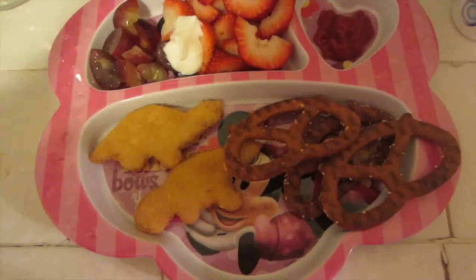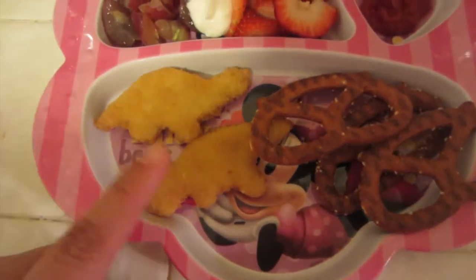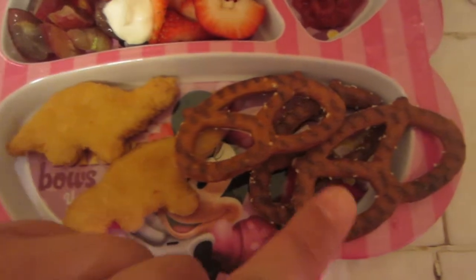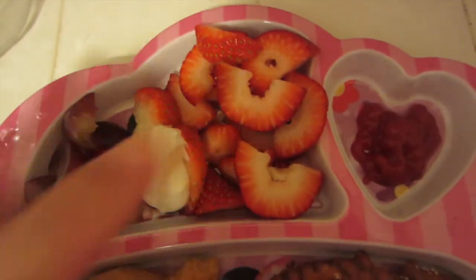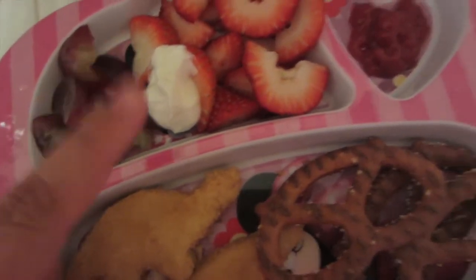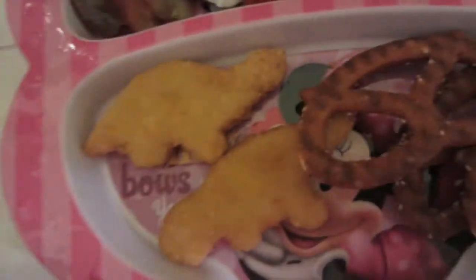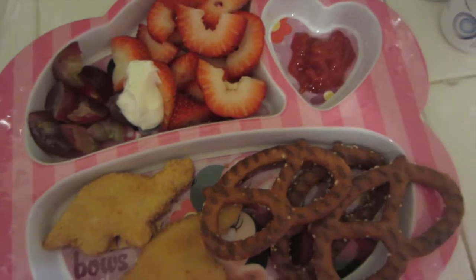For lunch Michaela is having some nuggets — I made four but I'm just going to give her two for now — some pretzels, strawberries (her favorite, so she has a lot), some Greek yogurt, ketchup for her nuggets, and water.